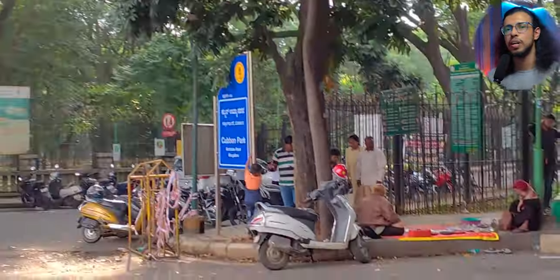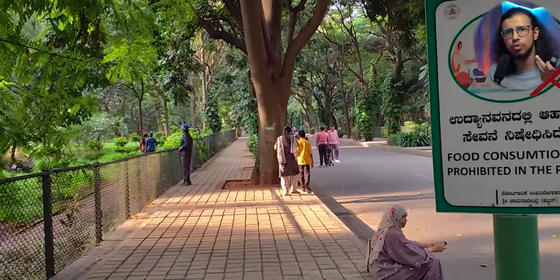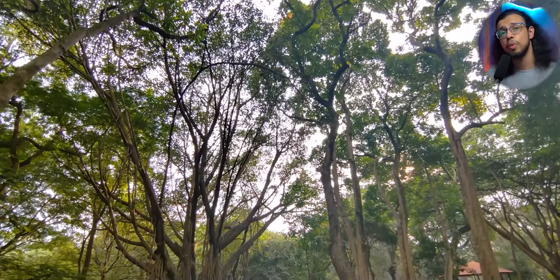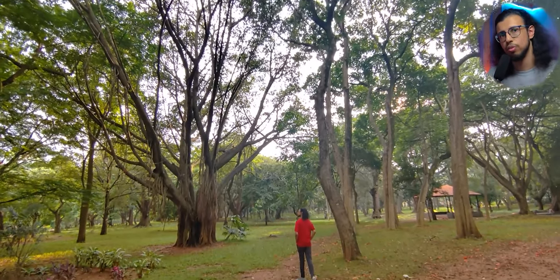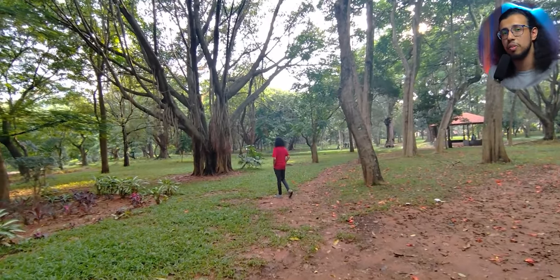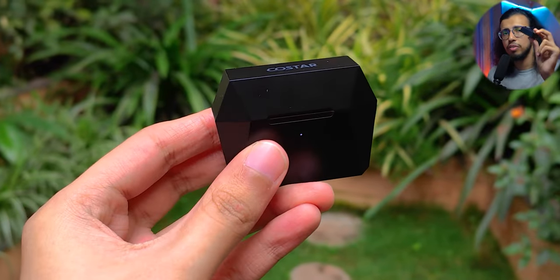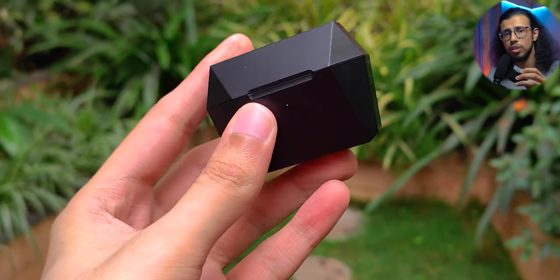We finally made our way to Cubbon Park, one of the most famous locations in Bangalore. Surprisingly, I'd been in Bangalore for three years but never went there. It's a pretty huge park — almost like a small town of its own. Noise cancellation wasn't needed much because it was already a pleasant environment, but it still helps out. We roamed around and enjoyed ourselves, and all the while I never worried about the battery life. It kept lasting through the day.